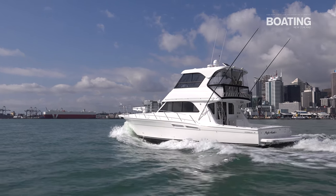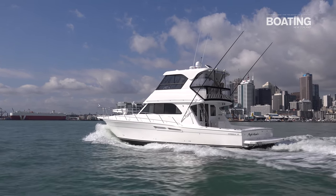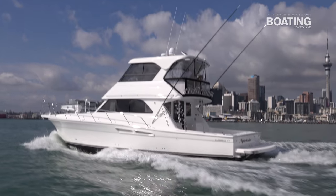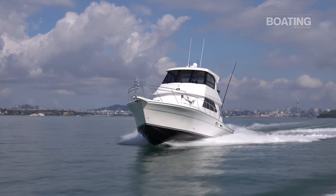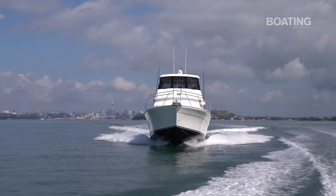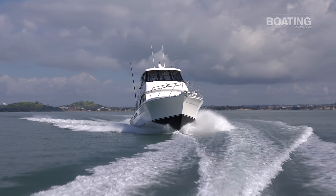At trawling speed we're delivering about 12 litres per hour combined across both engines. At 21 knots we're using less than 130 litres per hour, and that's pretty good for a 25 tonne boat.